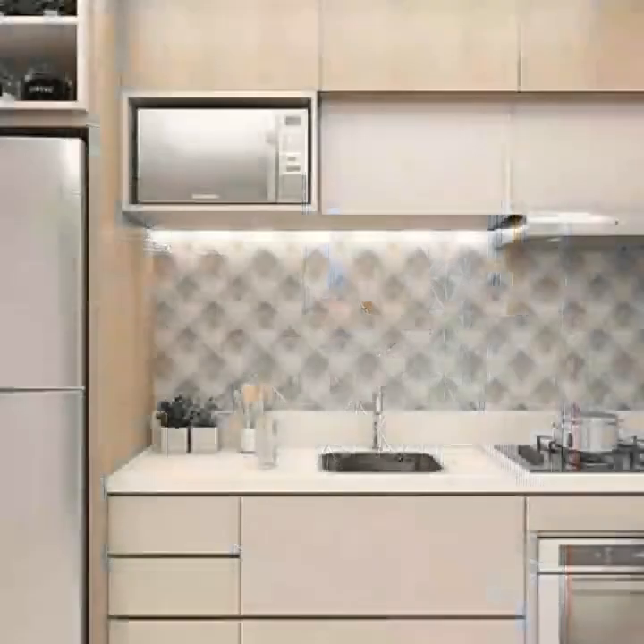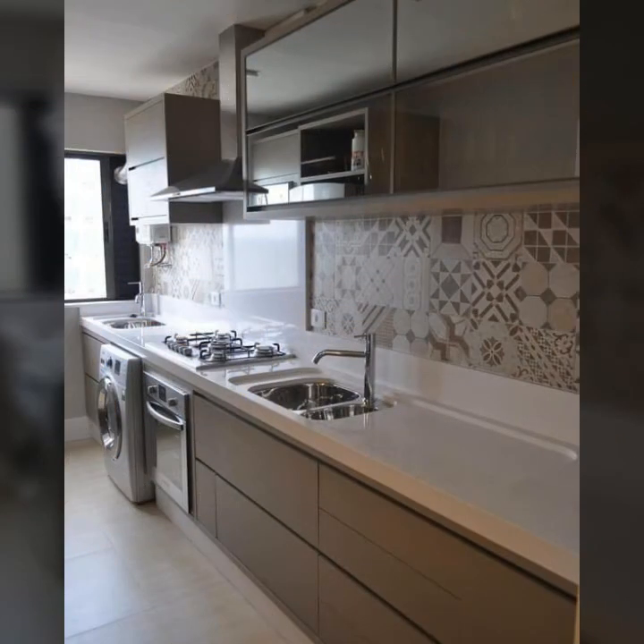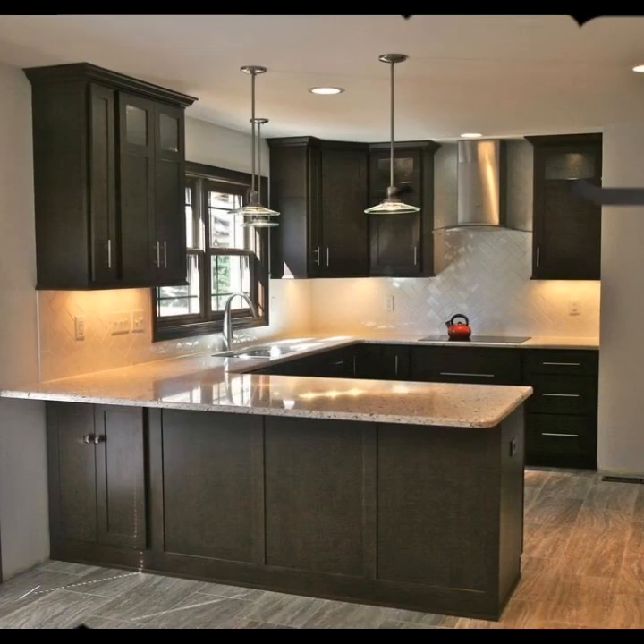In your house, learn what to consider before you start constructing kitchens in or out of your house, and the various kinds of kitchen designs available in this video that you can have for your house. A professional will help you.